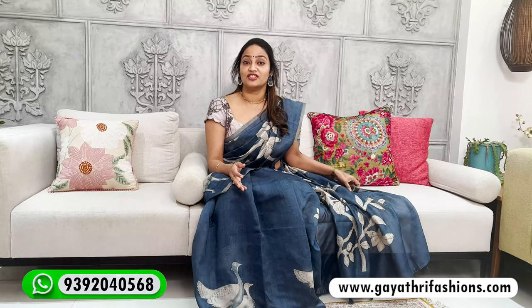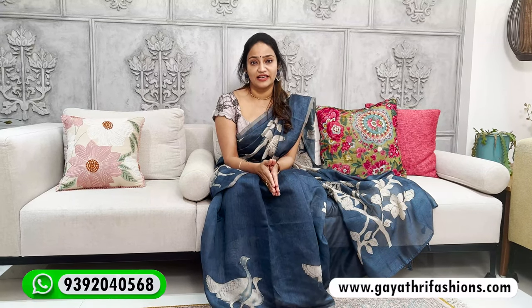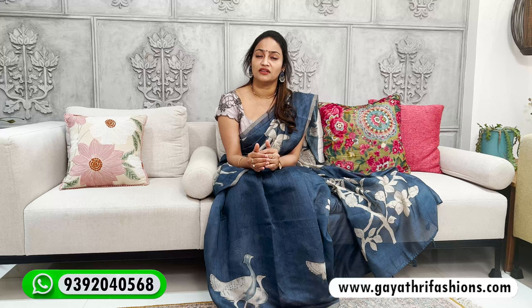Hi, hello! Welcome back to our channel Gaitri Fashions. As usual, we have beautiful sarees for you, with new design concepts. We've changed the name slightly, but the designer sarees are still affordable. We have high demand from many customers, and we bring these to you at affordable prices. These sarees are suitable for all occasions and events.